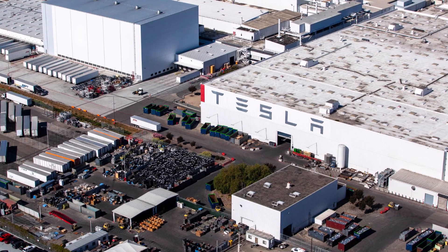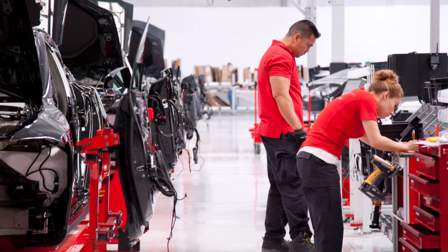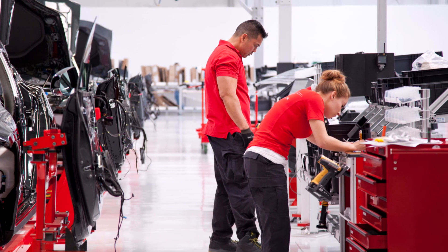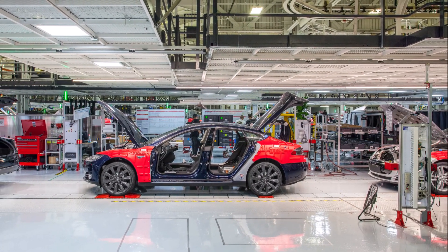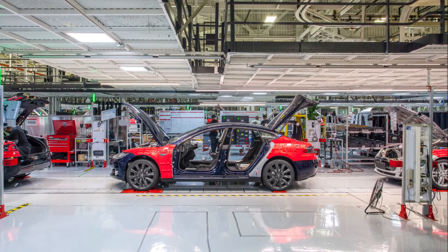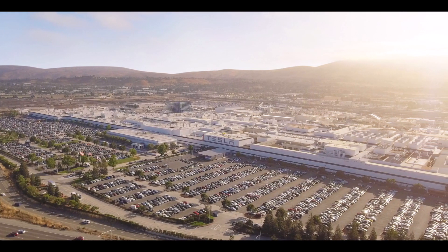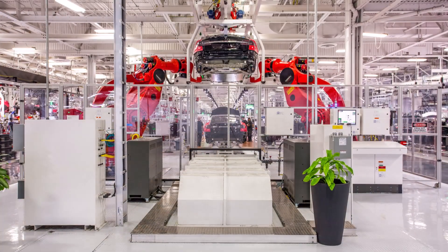Tesla has also installed new ground rollers and lifter tools on March 9 and March 10. These changes often involve the installation of a few more manufacturing lines, which are supposedly being done to support Project Highlight — Tesla's refresh of the Model 3 — though this cannot be confirmed. Tesla has also started to improve its quality control measures at the Fremont factory in order to reduce errors on Model 3 and Model Y builds.